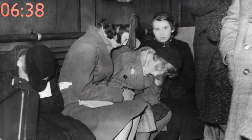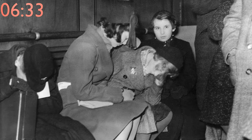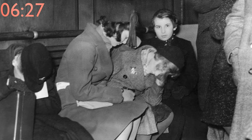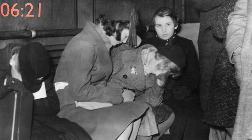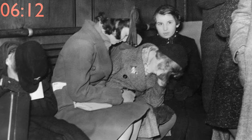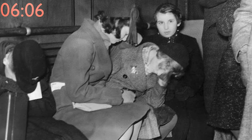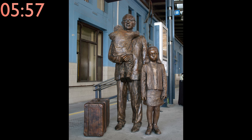Prague main train station was the site of the rescue of hundreds of Jewish children just before the outbreak of World War II. A British organization called the British Committee for Refugees from Czechoslovakia, and its most prominent member Nikolaus Winton, organized evacuation trains for Jewish children from occupied Czechoslovakia. These so-called Kindertransports saved 669 children by evacuating them to Great Britain. Unfortunately, the last transport, scheduled to leave in early September, was stopped and returned due to the outbreak of the Second World War.